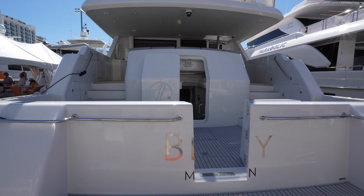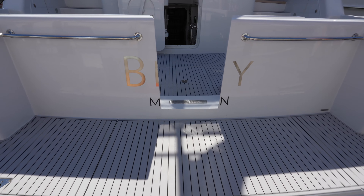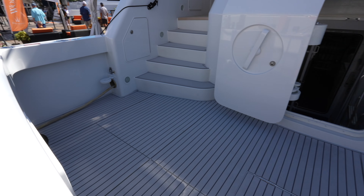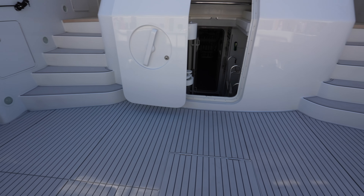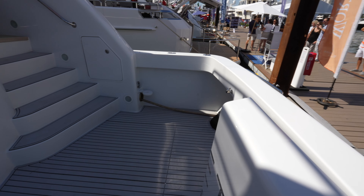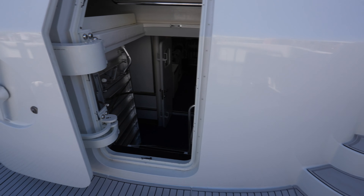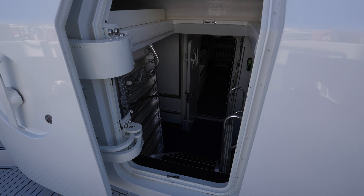Let's begin the superyacht tour by stepping onto the fixed swim platform, and then you have a cockpit area back here. This is obviously great for fishing or just hanging out. And then this door in the transom leads to the engine room, but we'll check that out later on in the tour.